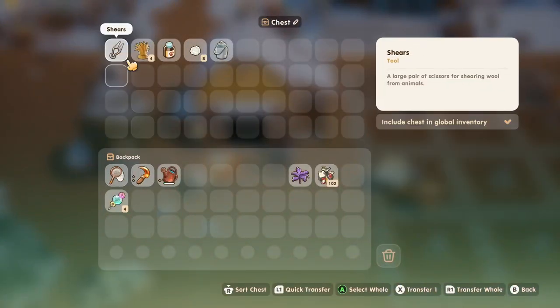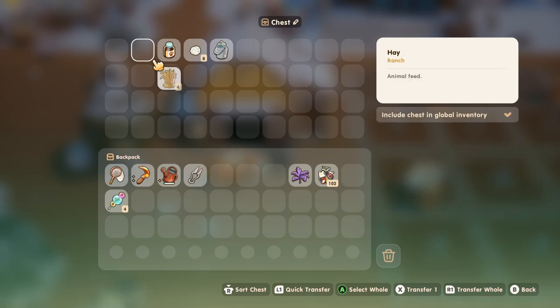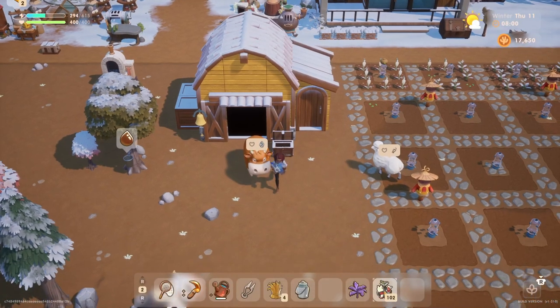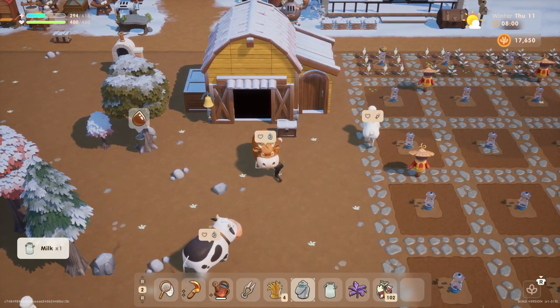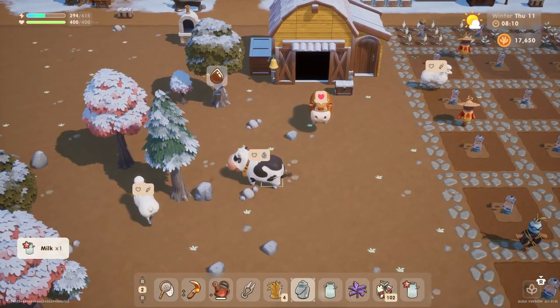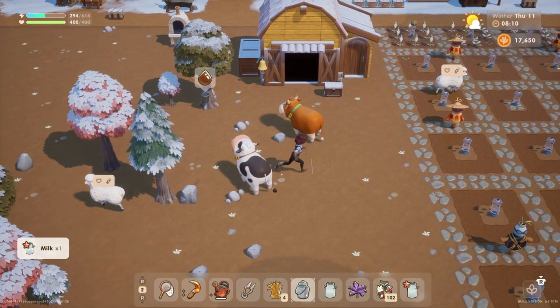It looks like our sheep needs to be sheared today. Fantastic. I'm not sure if I need to put out any hay. Let's take a bit of hay, and I'm definitely gonna need the milk pail too. Let's grab that. We'll take one milk from you, give you a little pet, and we'll take another milk from you. Oh, we got a high quality milk here. Nice.